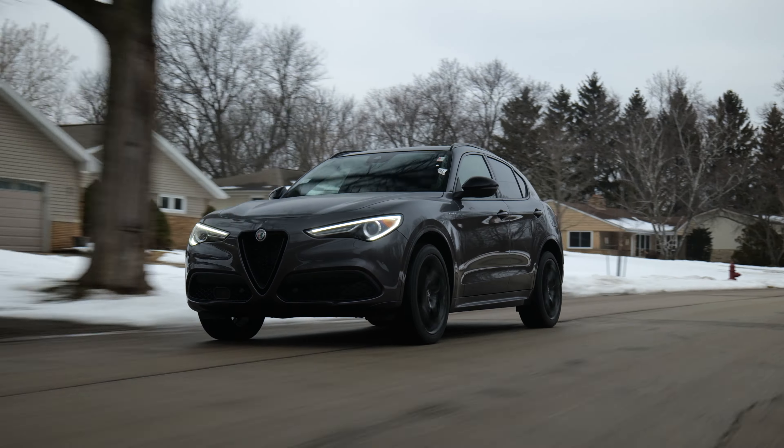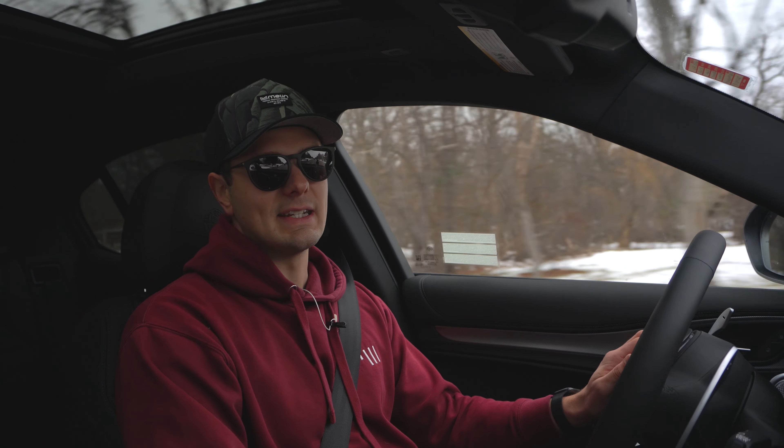Earlier this week we were in a BMW X3, which is a brilliant compact SUV. But four-cylinder versus four-cylinder, this Stelvio is more fun to rip around in. And it's more fun to rip around in than a four-cylinder Macan. So with that, let's step outside and talk some finer details.